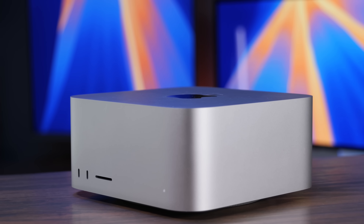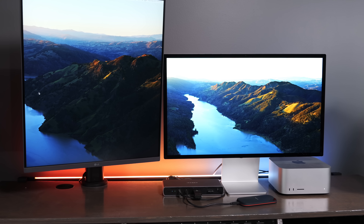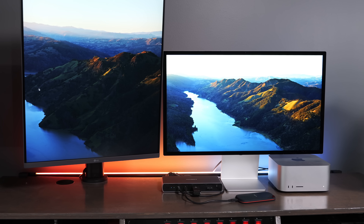I waited a long time for the M4 Max to come to the Mac Studio, and when it did, I had to order this computer day one. I've been using this almost every single day for the last few months, and in this video we're going to talk about all the things I love about this computer and a few things I think Apple needs to do with the next version of the Mac Studio.